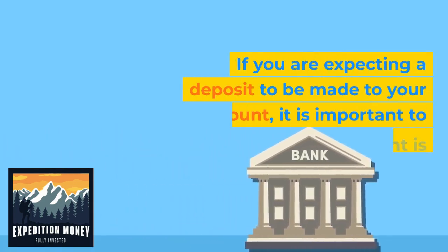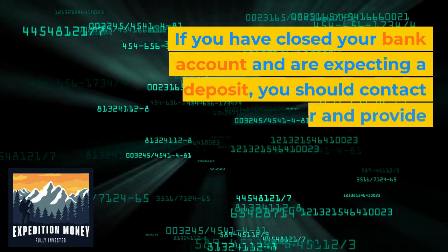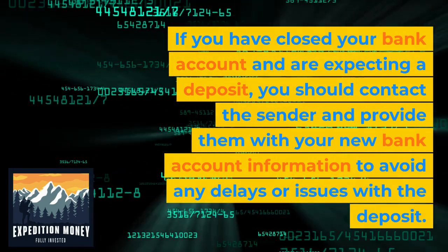If you are expecting a deposit to be made to your account, it is important to make sure the account is open and active before the deposit is made. If you have closed your bank account and are expecting a deposit, you should contact the sender and provide them with your new bank account information to avoid any delays or issues with the deposit.